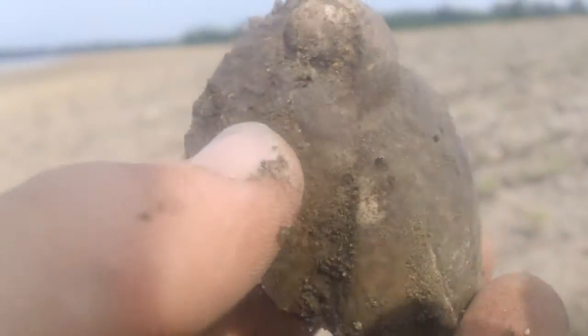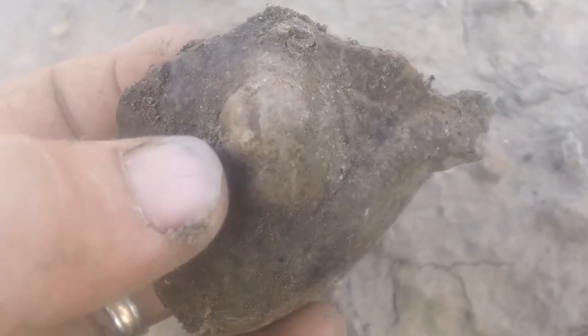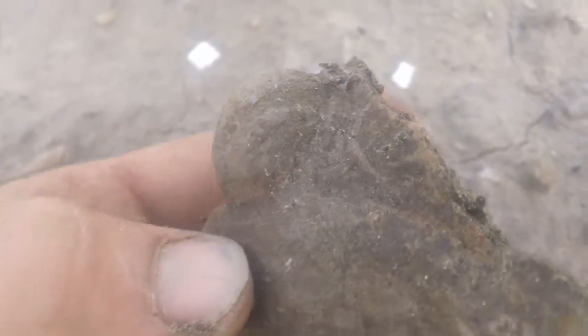Oh, that's another bird. Oh my gosh, see those two eyes? See the beak, and there's the eye right there on the thumb, and another eye. And his wing right there spreading out.